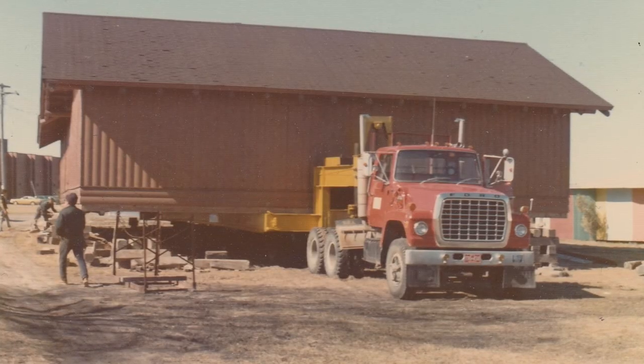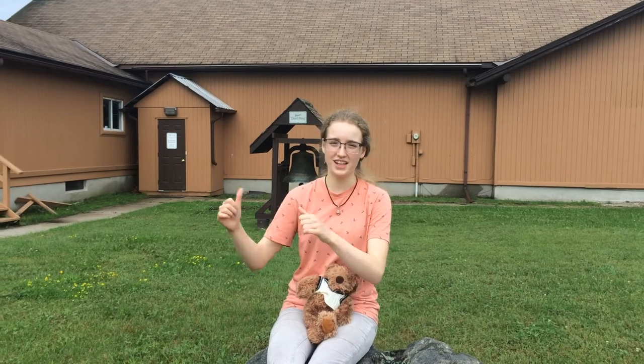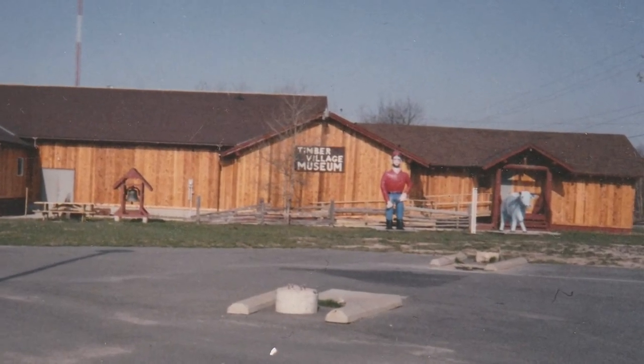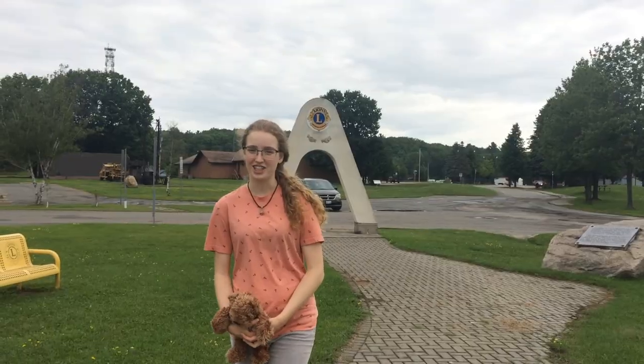When they were moving the museum, they weren't just moving to a new building. They literally picked up some of the old buildings and put them on a transport to bring them all the way to this location, where the museum stayed for many years with statues of Paul Bunyan and David the Blue Ox in front. But what happened to the museum since then? You'll have to wait till the end of the video to find out.